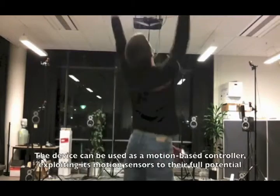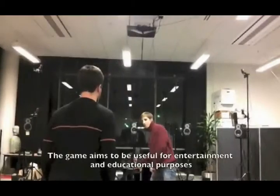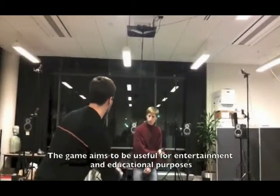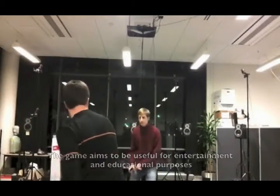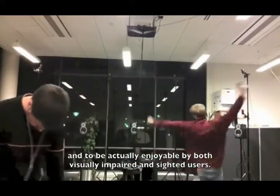The device can be used as a motion-based controller, exploiting its motion sensors to their full potential. The game aims to be useful for both entertainment and educational purposes and to be actually enjoyable by both visually impaired and sighted users.